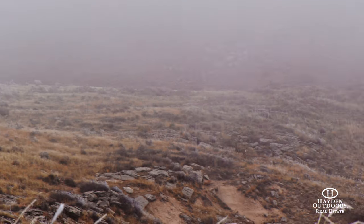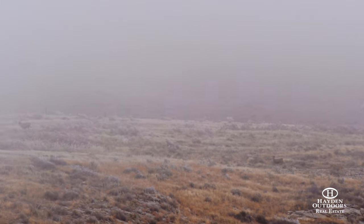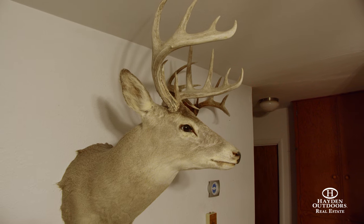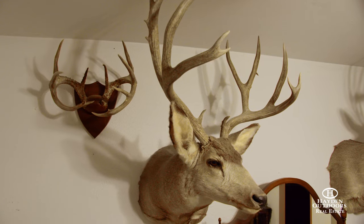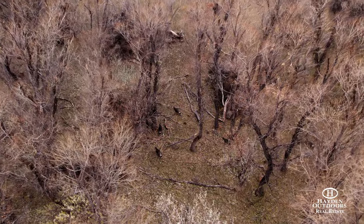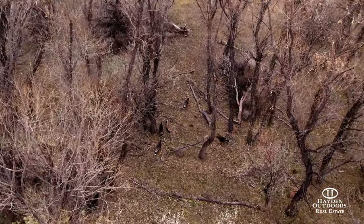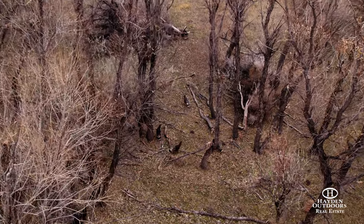There's a good population of mule and white-tailed deer, with antelope and elk also being counted in the big game categories. Wild turkey, sharptail grouse, and a host of other upland birds can also be found in the neighborhood, as well as numerous species of ducks and geese.